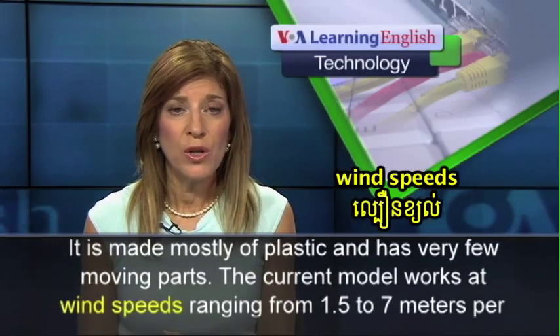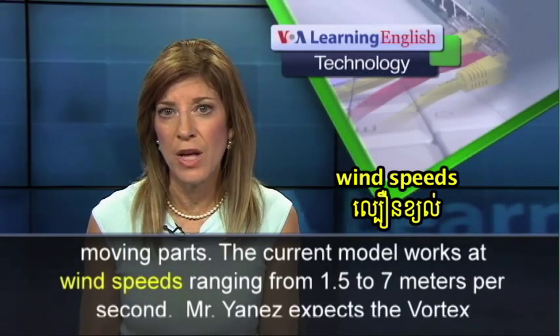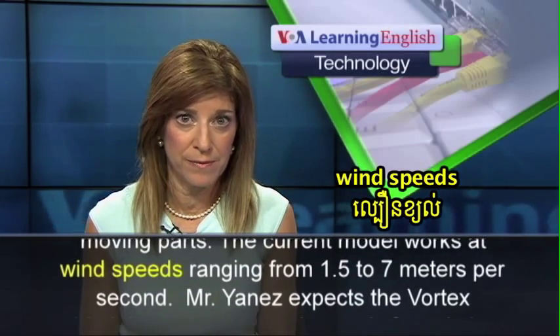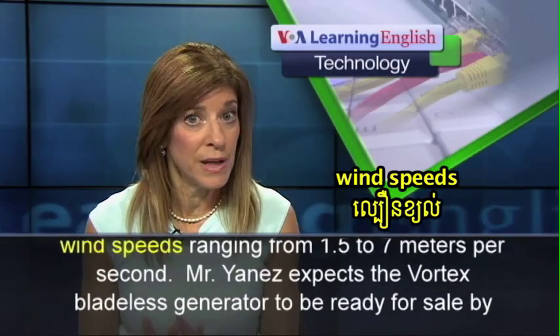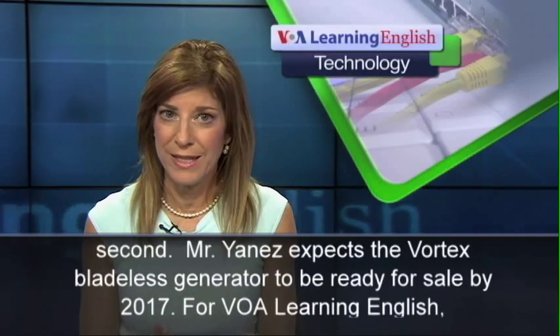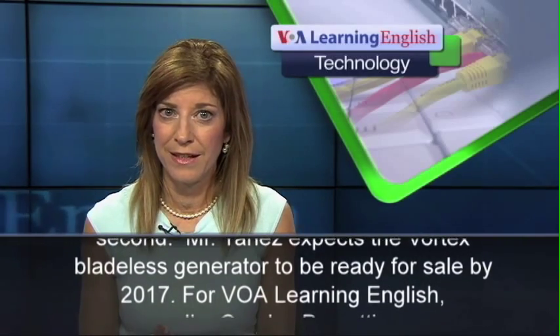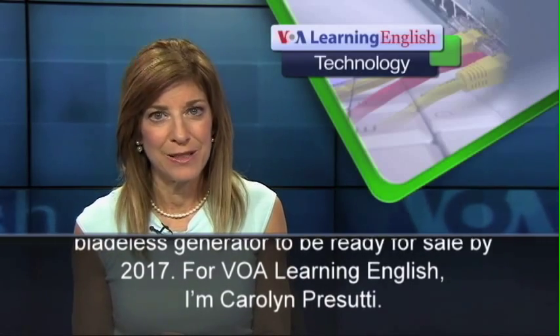The current model works at wind speeds ranging from 1.5 to 7 meters per second. Mr. Yanez expects the Vortex bladeless generator to be ready for sale by 2017. For VOA Learning English, I'm Carolyn Prasuti.